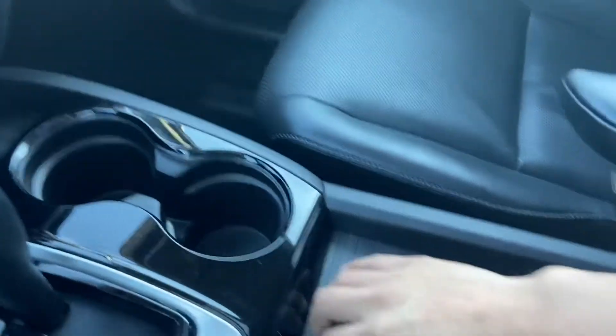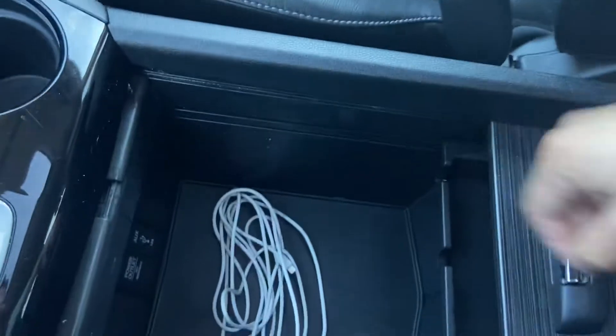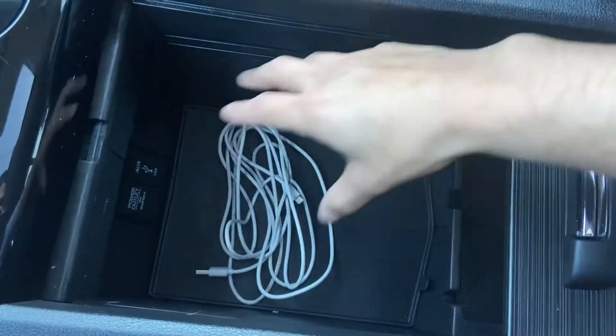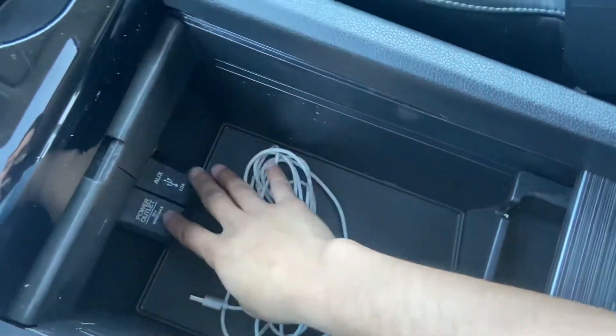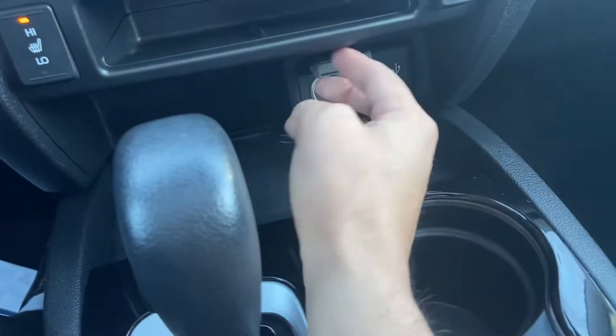We've got our tool clip holders right here, a pretty good-sized center console, and a couple more power outlets plus a USB port as well.